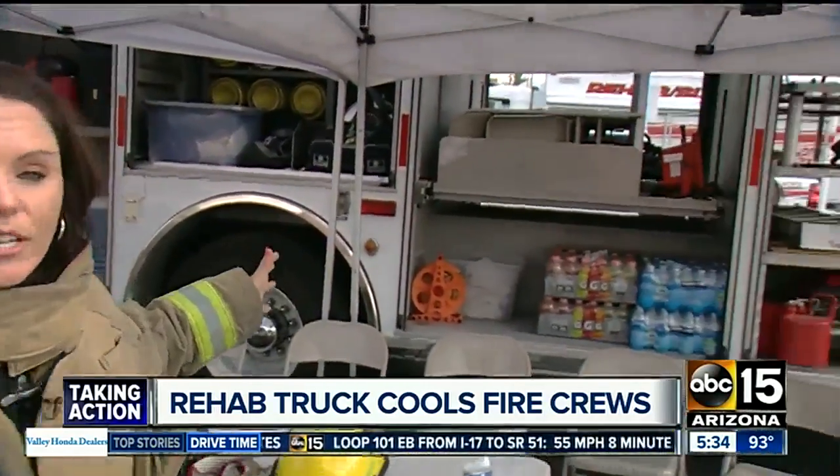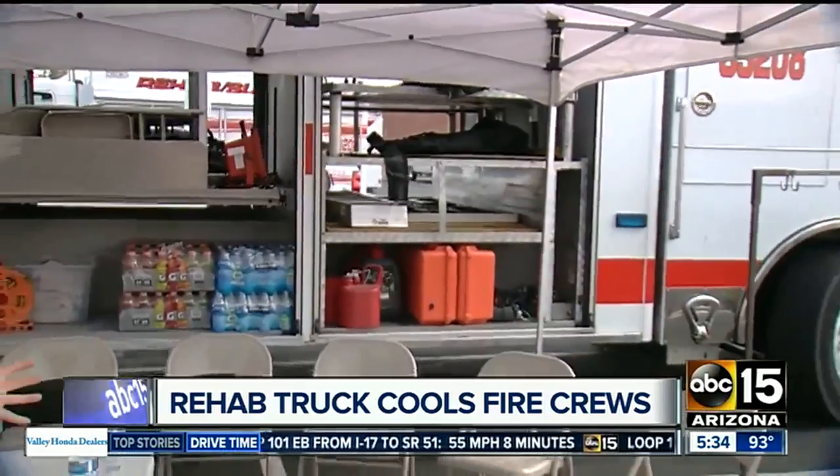Here's the really cool thing: thanks to shared resources, you might actually see these rehab trucks at other incidents — not just in Mesa, but around the valley. I'm Noheilani Graf, ABC 15 Arizona.